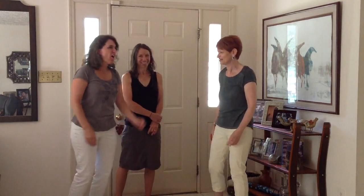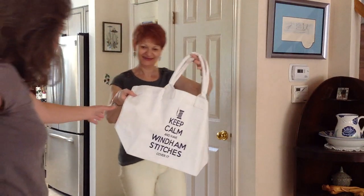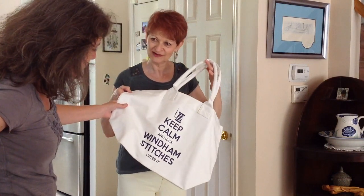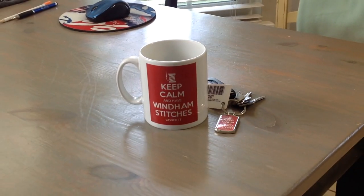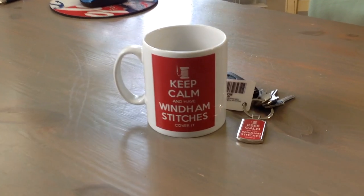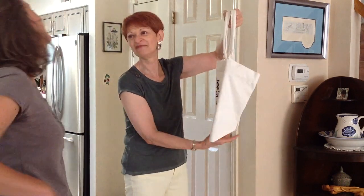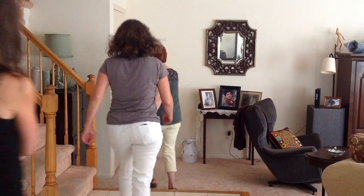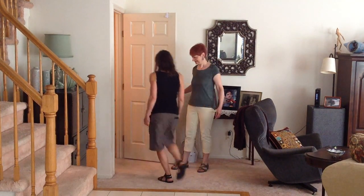Oh, I love that. What is that? It's a shopping bag. 'Keep calm and have Wyndham Stitches cover it.' Her friend had it made for me, and I have a mug and a sweatshirt with it on. I'm thinking maybe I should have bags made for my clients, but I haven't got that yet. Come on down into the workroom.